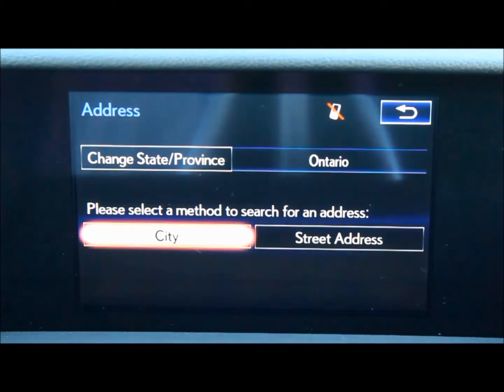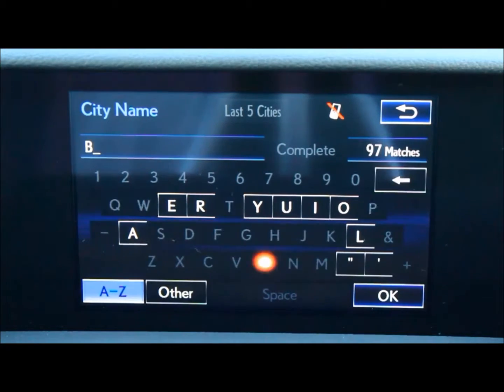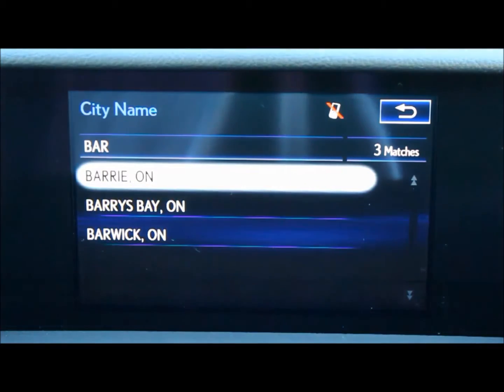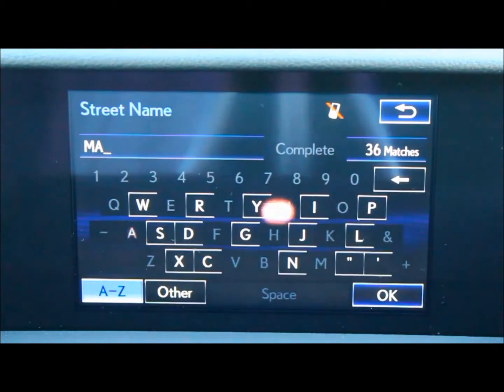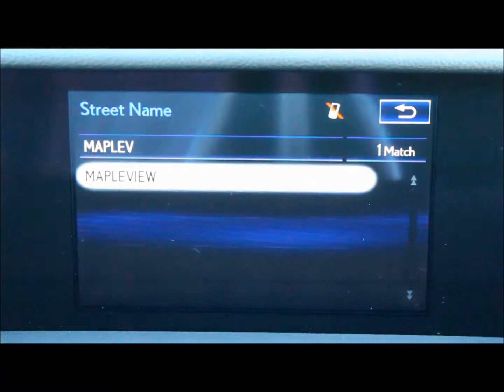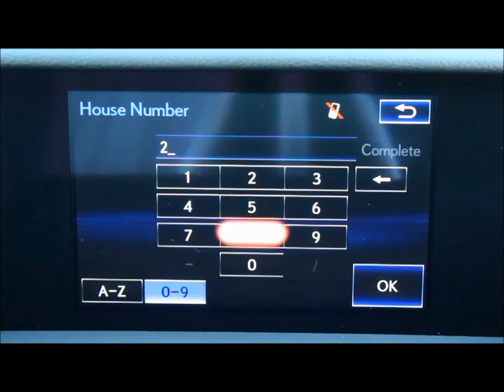I'm choosing Ontario for the province, and Barrie for the city, and Mapleview for the street, and the number will be 281.